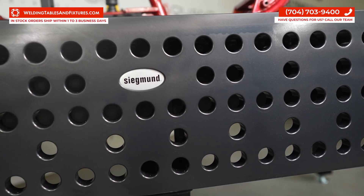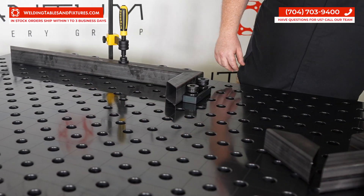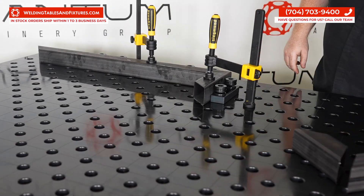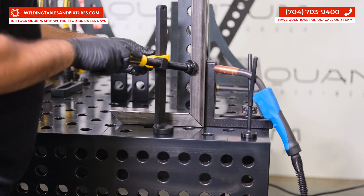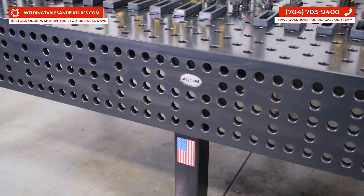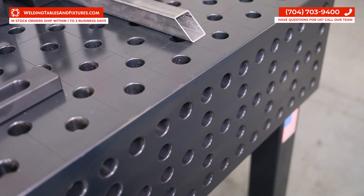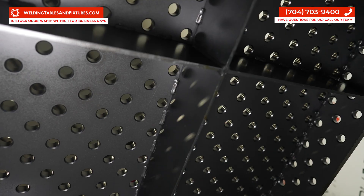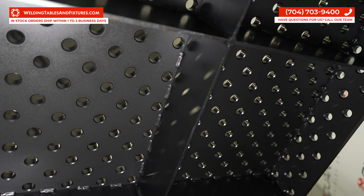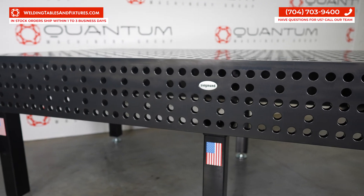The 8.8 Plus series results in a table surface that demonstrates the utmost superior resistance to wear, abrasion, heat, and deformation. The 8.8 Plus tables feature higher side panels that provide extra work surface for large welding projects that require you to work off the side of the table. They are also designed with elevated ribbing underneath, further enhancing structural rigidity.